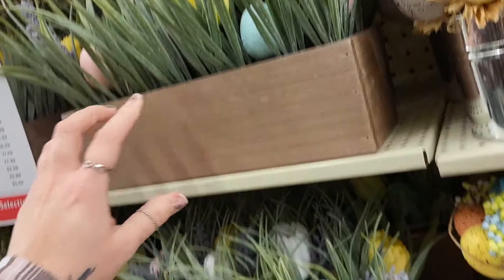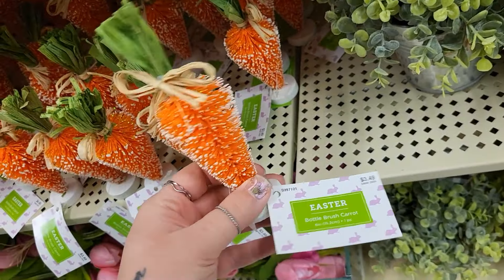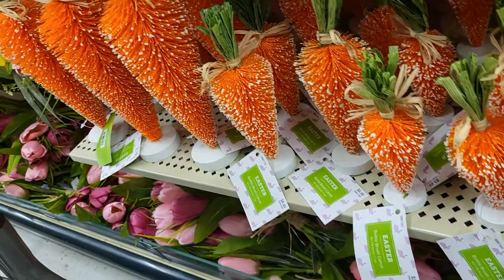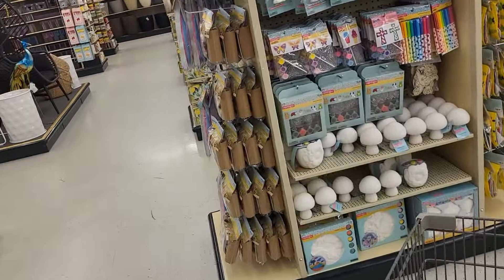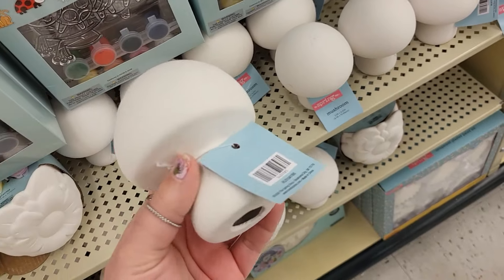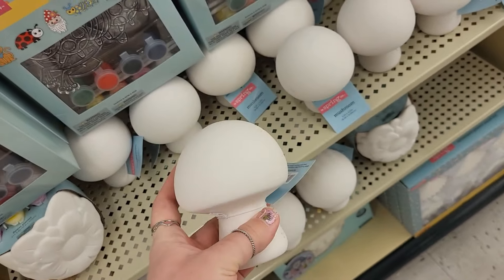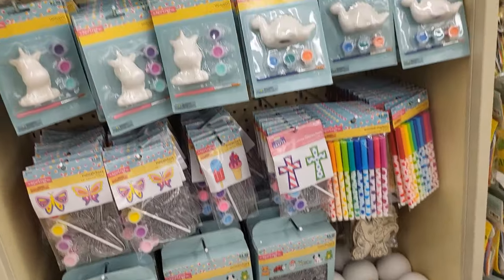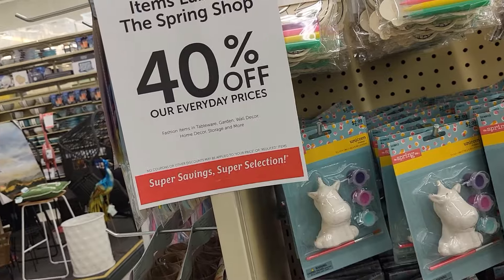This pretty little wooden box with the eggs and the tulips in it is $17.99. These are cute — $3.49, and then the larger ones are $4.49, and $6.49 for the big ones. I've got to check these little mushrooms out — little ceramic pieces. I bet they'd be really easy to decoupage. $2.99, that's it. Little unicorns, $2.99, 40% off.